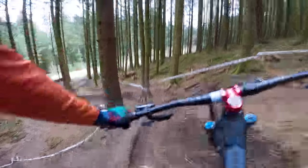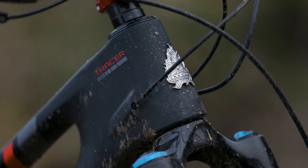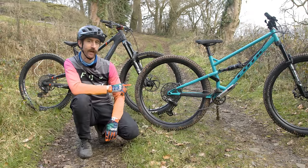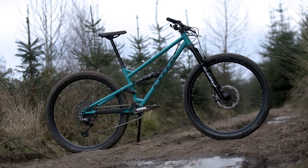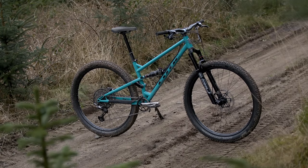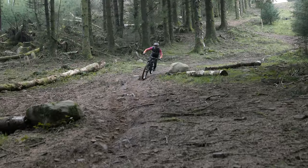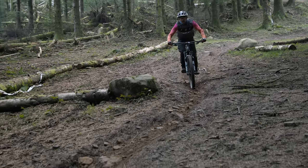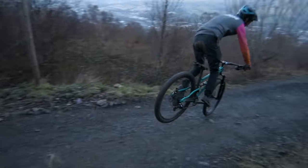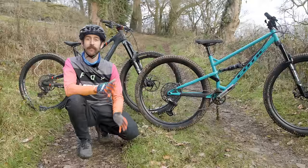Enduro geometry has been becoming more aggressive every year, with some head angles even slacker than modern downhill bikes. The Intense Tracer 29 has a super slack 63.7-degree head angle, perfect for steep descents, whereas the large Cotic Flare Max trail bike has a steeper 65-degree head angle. Both bikes have similar cockpit sizing — 480mm reach on the enduro and just 10mm longer on the trail bike — but the trail bike's geometry is much more conservative. Enduro bikes need to respond to extreme terrain, big hits, and high speed, hence the extreme geometry. Trail bikes are designed to excel on less technical terrain, so less radical geometry makes them feel more intuitive and playful.